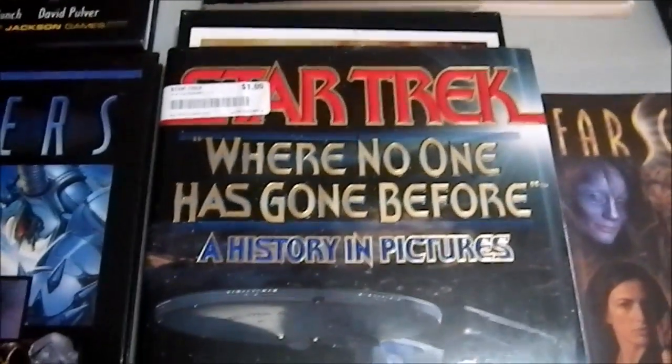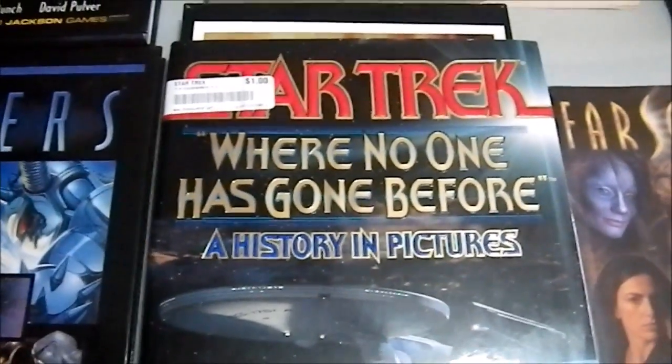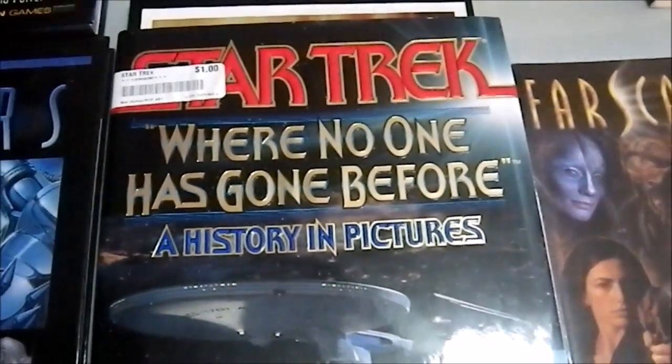Greetings YouTube, time for a long overdue bargain video. I should have done this two weeks ago, but things just got busy and it didn't happen. So we're gonna start out with books.